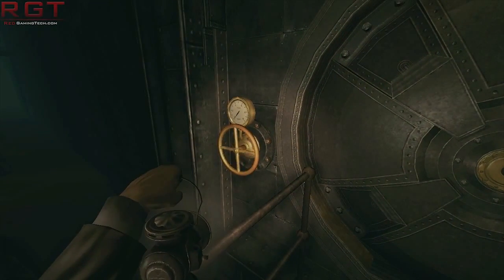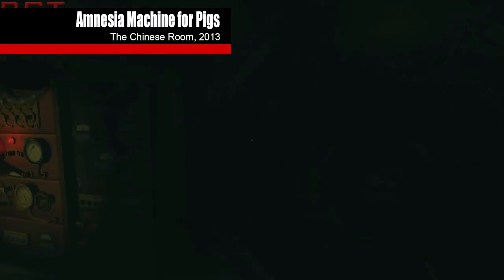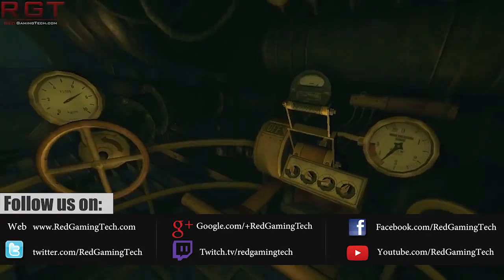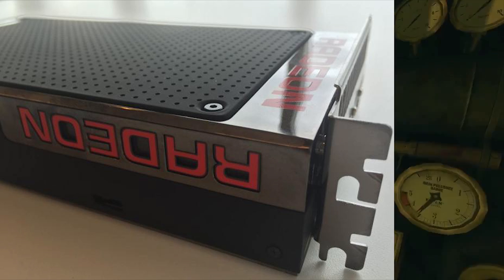Ladies and gentlemen, this is a game-changing video — the R9 390X aka Fiji has appeared to the world. A photo has appeared on the internet and has been leaked by Johan Anderson, DICE's technical director, and he said he's been playing around with AMD's flagship card and has called it seriously impressive.